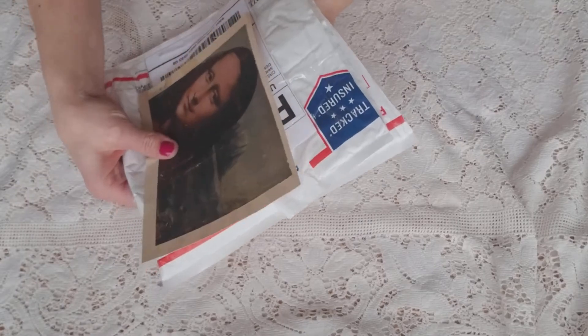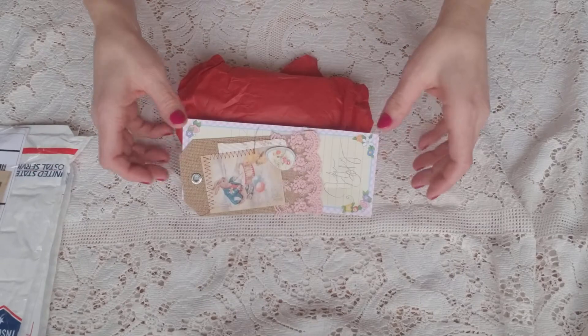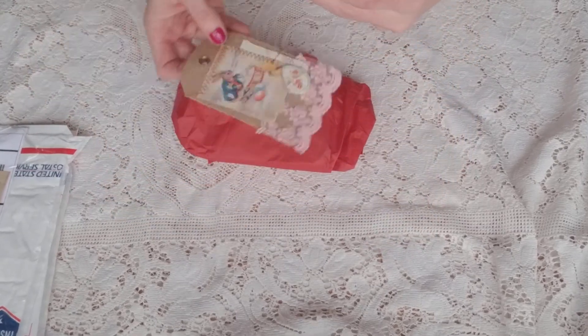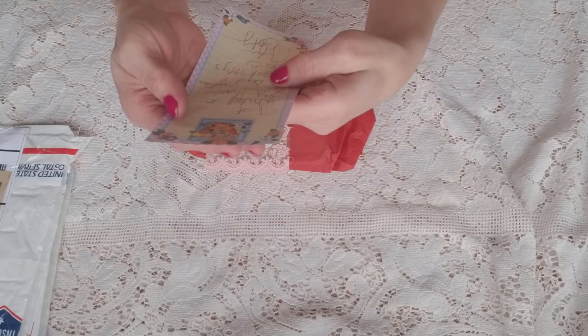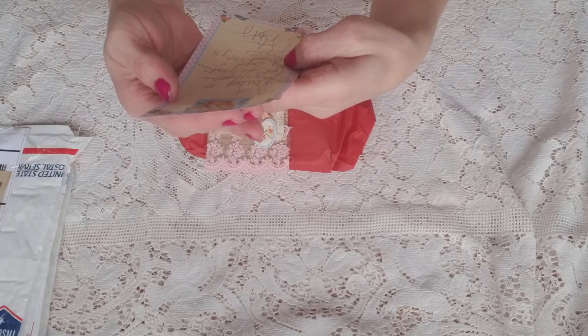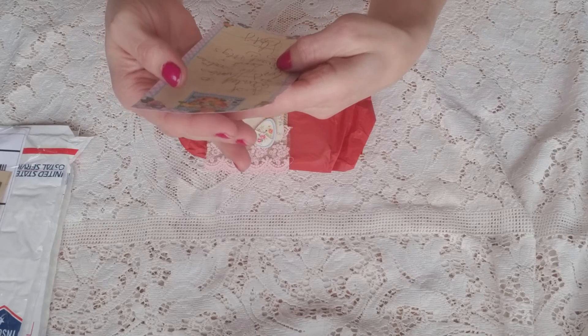Let me open that up. I open this side — and here's her letter. Let me read her letter really quick. Thank you, Jennifer. I really am grateful. She handwritten a letter to me thanking me for the goodies I give her in packages.